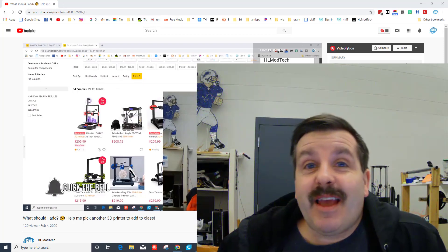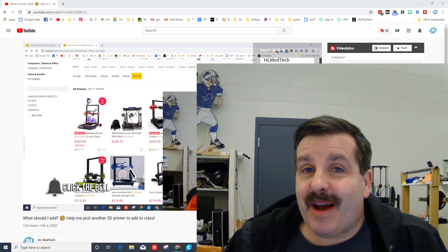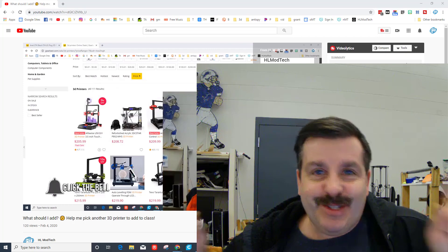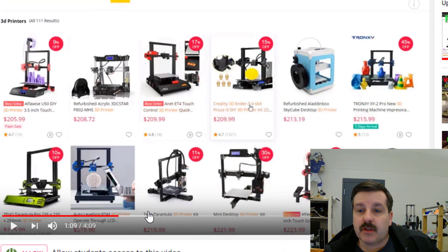Good day friends, it is me HL Montech, and today my friends is purchase day — we're gonna buy that new 3D printer. So my friends, let's get cracking!